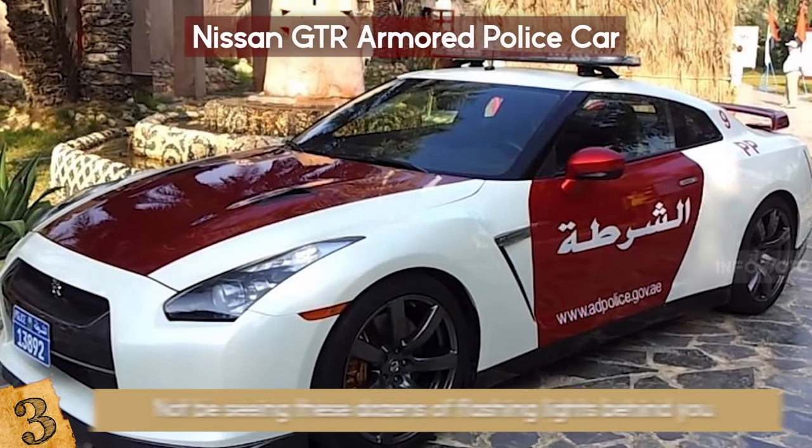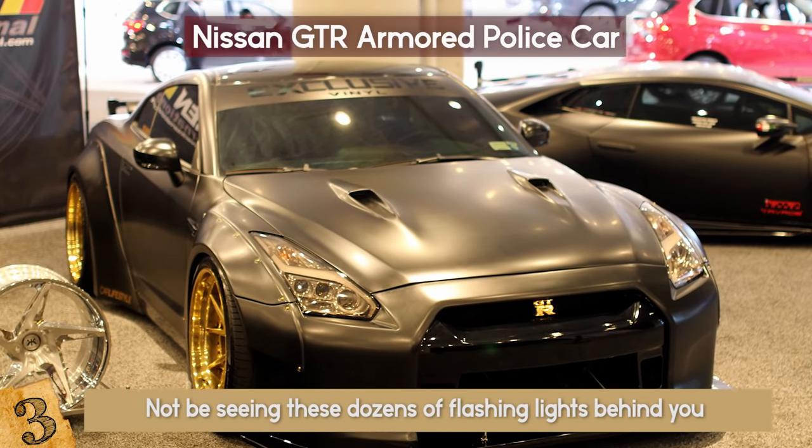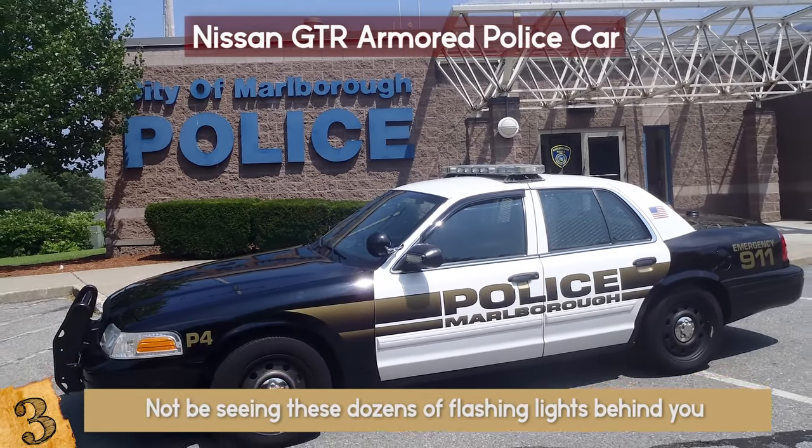However, you will not be seeing these dozens of flashing lights behind you soon, as it was just shown at the 2017 New York Auto Show, and as of right now, no police departments have bought the Cobzilla for their force.